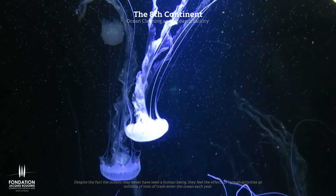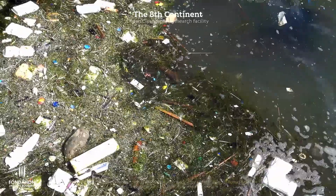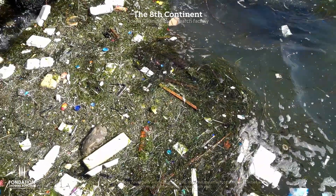Despite the fact that oceans may never have seen a human being, they feel the effects of human activities as millions of tons of trash enter the ocean each year.